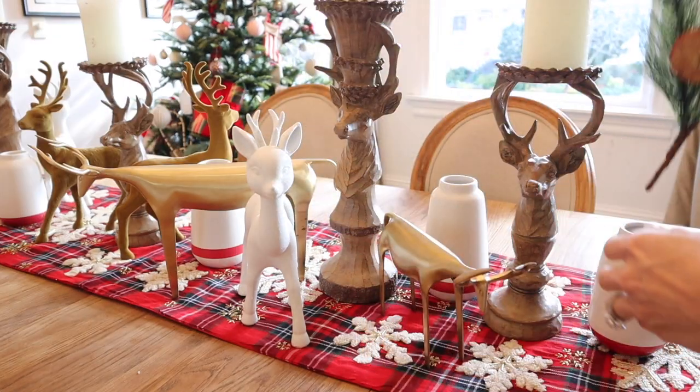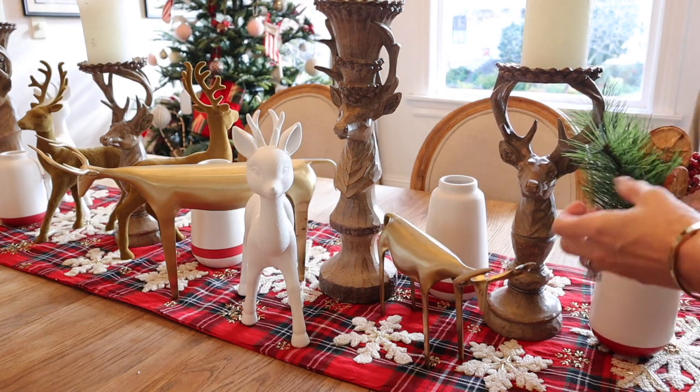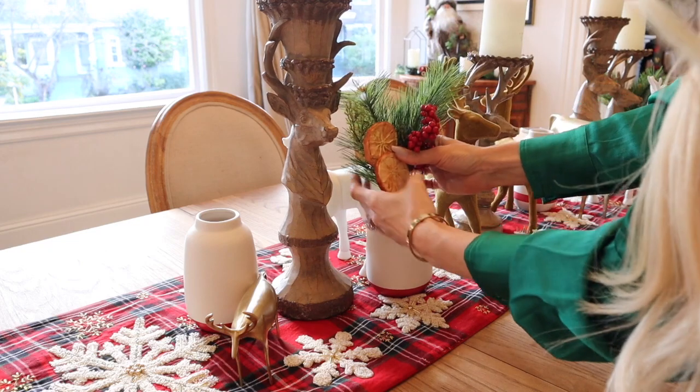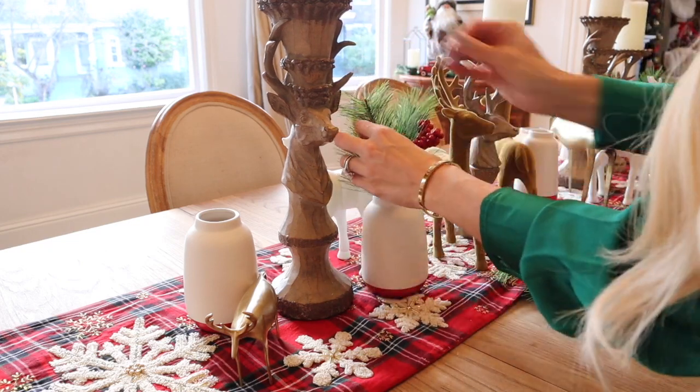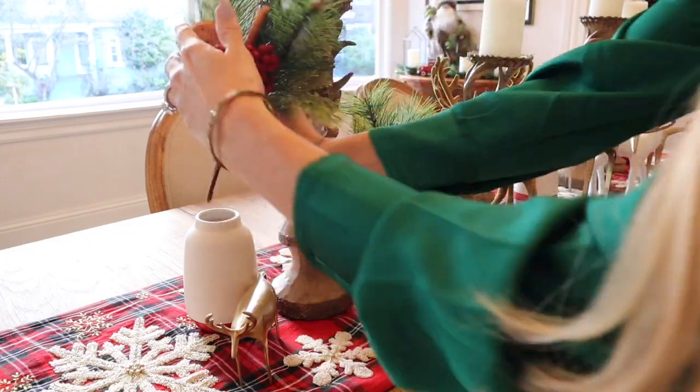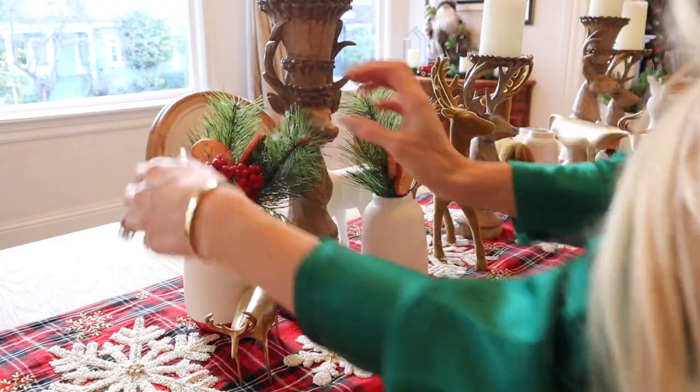I'm going to tuck in these really cute little spiced picks that I picked up from Michaels a couple of years ago. I used them on my tablescape last year but I tucked them into the napkins. If you want to see that video I'll link it down below so you can see that and all my other Christmas videos as well, if you're looking for a little more inspiration before the big day.